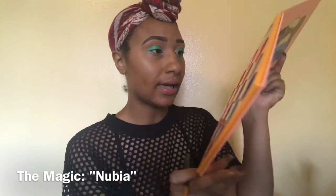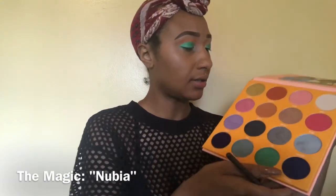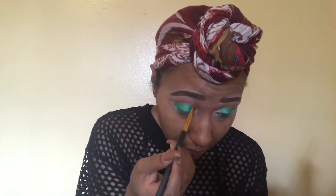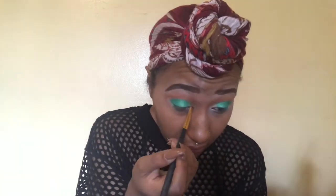I'm filling in the last portion of the lid using this gold color. And as you can see, I put it a little bit at the bottom as well, on my bottom lash line.